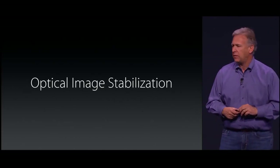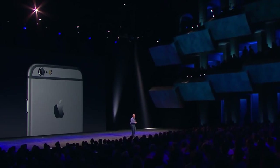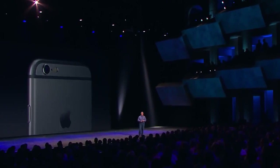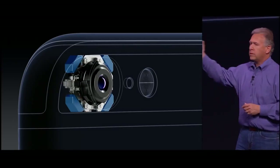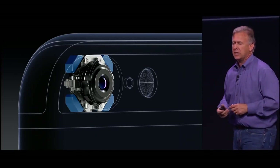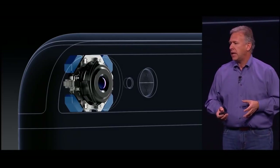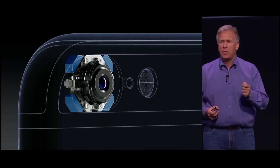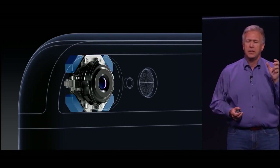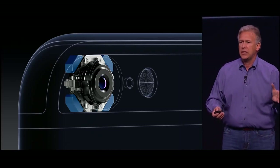The iPhone 6 Plus adds something new to the iPhone line: optical image stabilization. So what's that? Let's look at the lens inside the iPhone 6 Plus. Of course it moves front to back to focus, as always, but now it can also move up and down and side to side. We combine that with the M8 and with the new gyroscope to automatically adjust and stabilize your image when you're taking a photo. And this works really great, particularly in low-light scenarios.